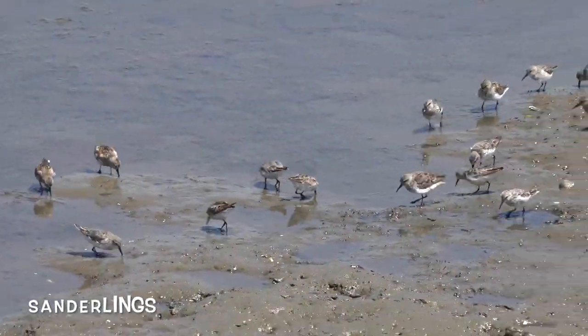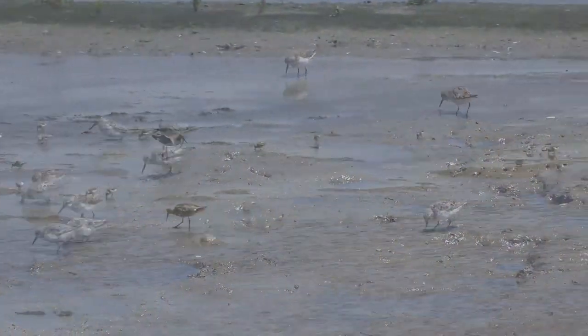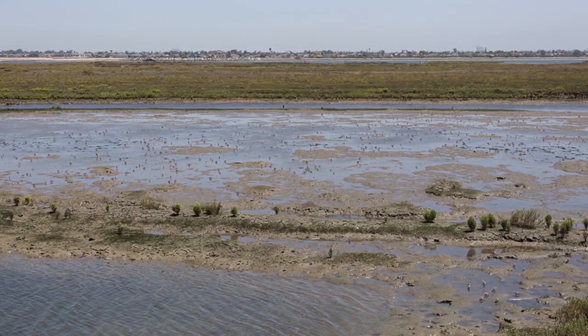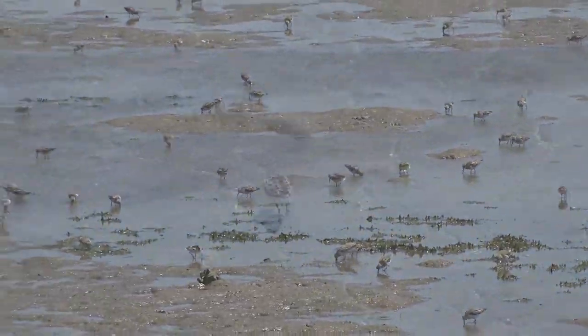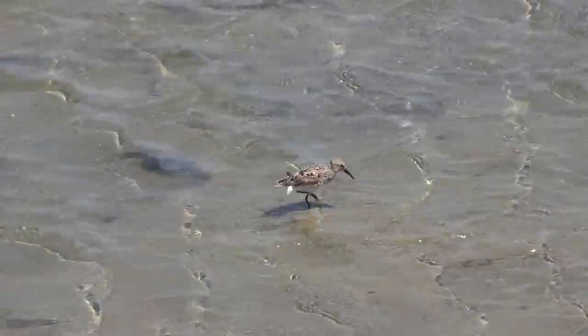Watch how these sanderlings use their skinny long beaks to grab food right out of the mudflats. When threatened by a predator, these birds will all gather together in a big ball and fly around in crazy swerving motions. During the breeding season, males will pick and defend a territory of almost 400 yards, which is crazy for such a tiny bird.